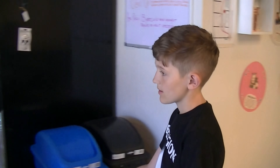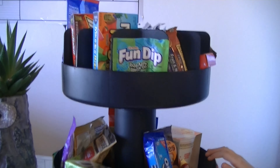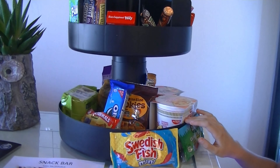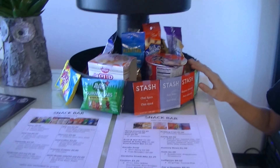Also, we have a snack area, so you can come and buy some snacks that you can eat while you're playing games. We also have drinks, which you can also enjoy while you're playing games.